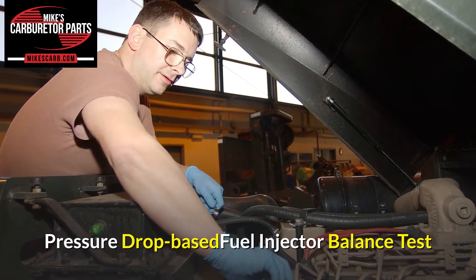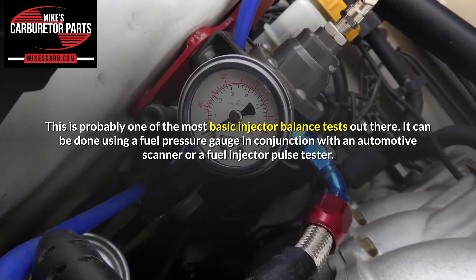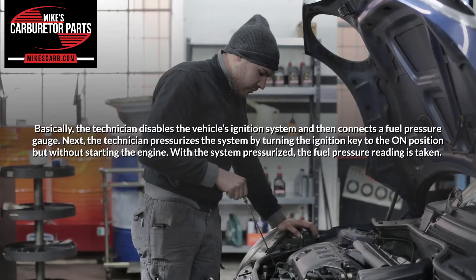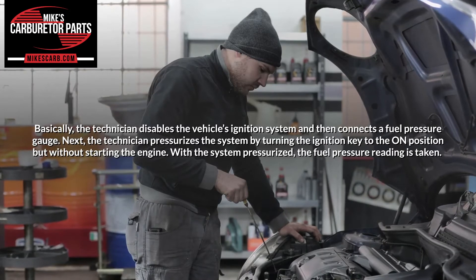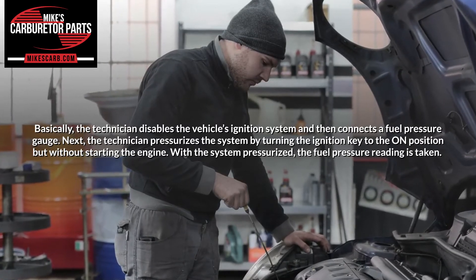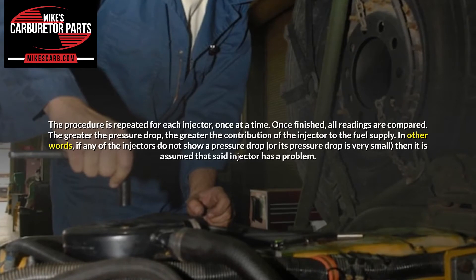Pressure drop based fuel injector balance test. This is probably one of the most basic injector balance tests out there. It can be done using a fuel pressure gauge in conjunction with an automotive scanner or a fuel injector pulse tester. Basically, the technician disables the vehicle's ignition system and then connects a fuel pressure gauge. Next, the technician pressurizes the system by turning the ignition key to the on position but without starting the engine. With the system pressurized, the fuel pressure reading is taken. After that, the technician activates each injector individually, either by using the special functions of the automotive scanner or the fuel injector pulse tester. The pressure drop caused by the injector activation is measured then.